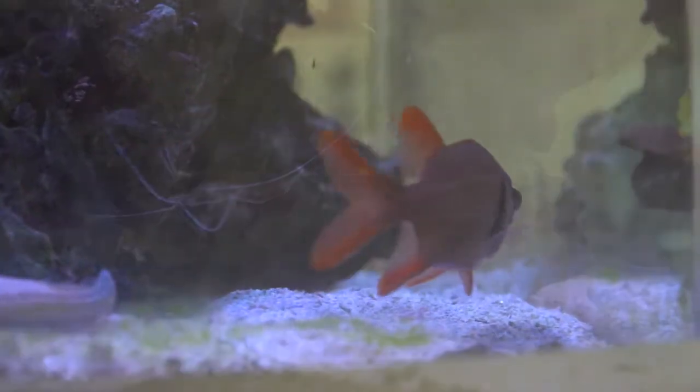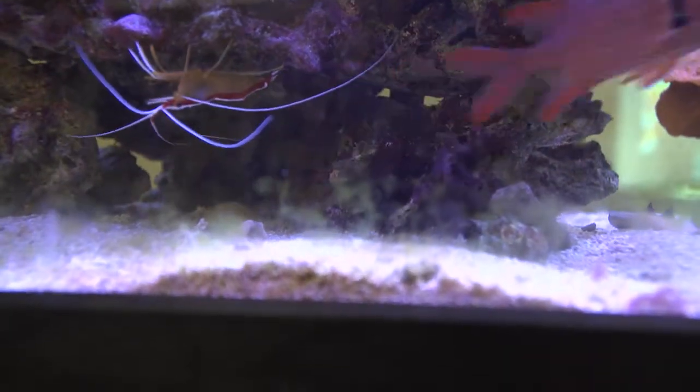The big-eyed squirrelfish is found along the coral reefs of the West Indo-Pacific Ocean. It is known to be mostly nocturnal, feeding during the night and spending most of the day hiding out in the reef.